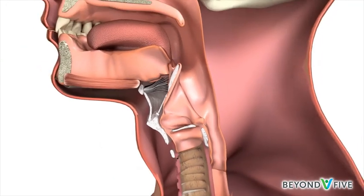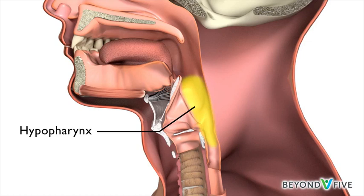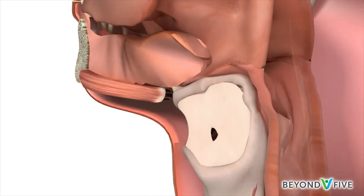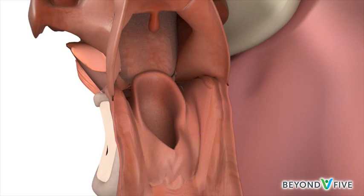Surrounding the larynx is a horseshoe-shaped part of the throat called the hypopharynx, which leads into the oesophagus, the food pipe or gullet. The parts of the hypopharynx that lie on either side of the larynx are called the piriform sinuses. They are like funnels that channel food into the food pipe.